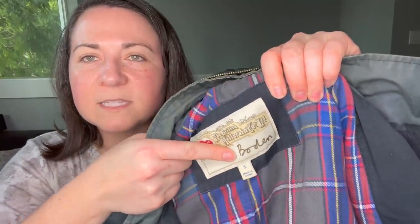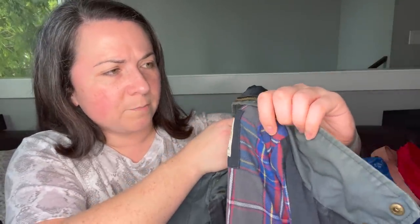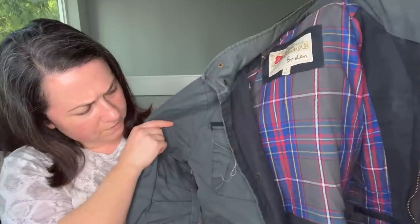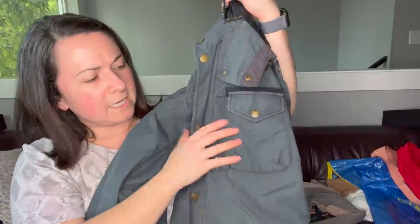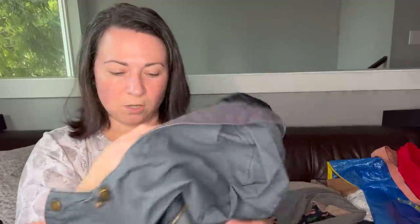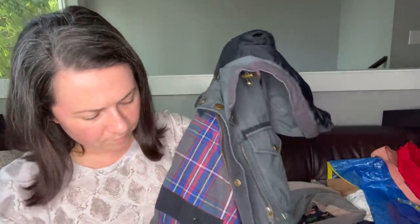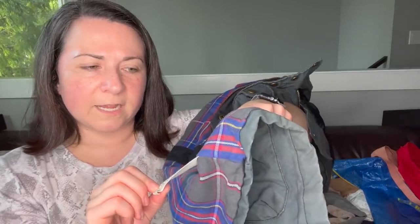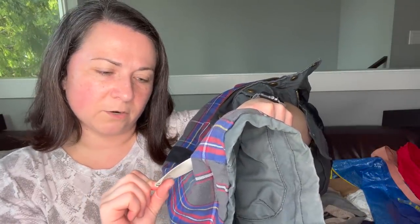Next item — I almost didn't grab this, but then I saw it says Bowdoin on it. It's a Bowdoin jacket, size small. It has this cool hood that zips into the collar. I really enjoy selling Bowdoin pieces — they put the style number on the tag, like ME080, which makes it really easy to quickly look up whether it's men's or women's.